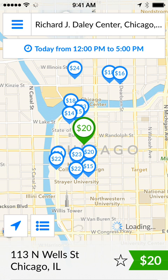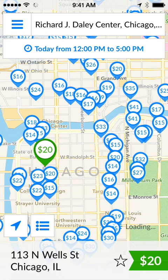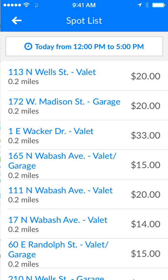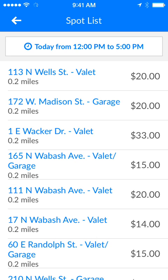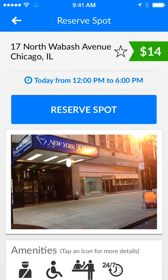Once I set the times, the map will load again with different prices and different locations. You can move the map around to see all of the spots that we offer. You can also click on the three lines on the bottom of the screen to see a more listed view of the locations and prices. From here I can scroll through to see which location would be best for me. I'm going to go with 17 North Wabash for $14.00.